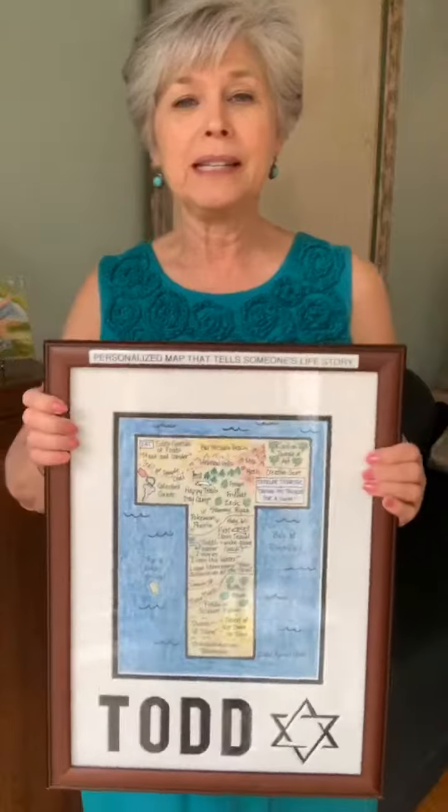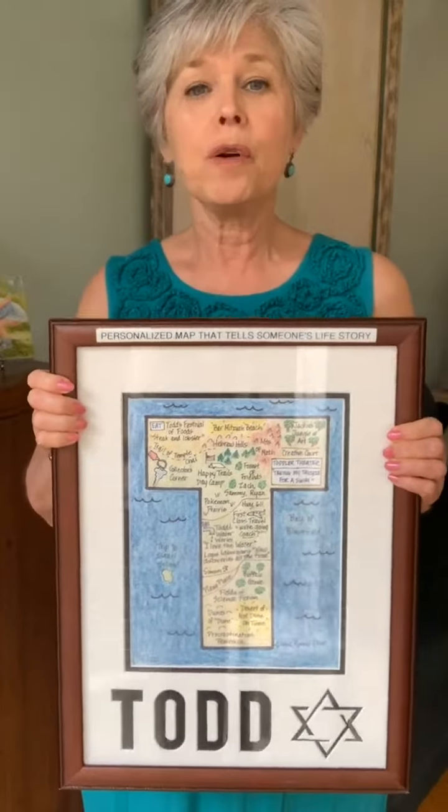They make wonderful gifts for special occasions — birthdays, anniversaries, weddings, graduations, retirements, even as memorials. Today's map is something a little different. This is a map that I did actually as a gift for a bar mitzvah.